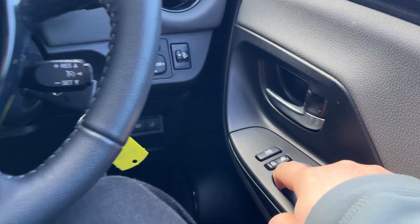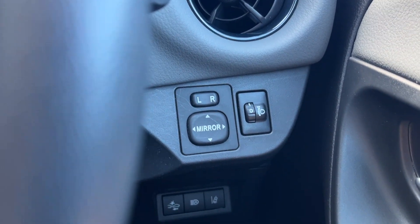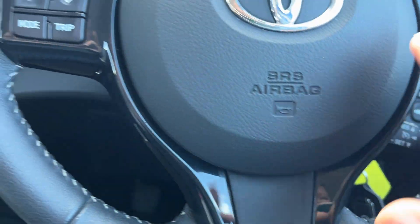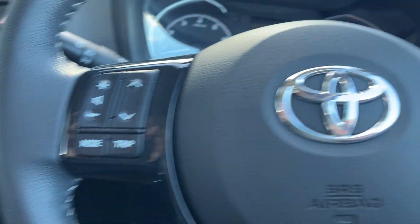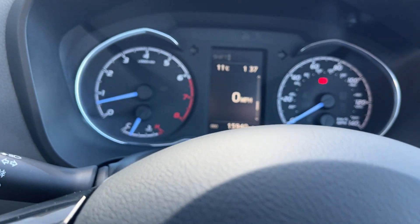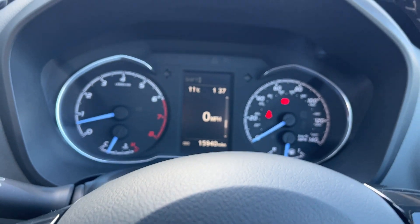Electric windows on the front. You've got electric folding mirrors just there. Multifunctional steering wheel. Cruise control just at the bottom here. And you've got your Bluetooth and your radio controls on the steering wheel as well. The car itself has done 15,940 miles.